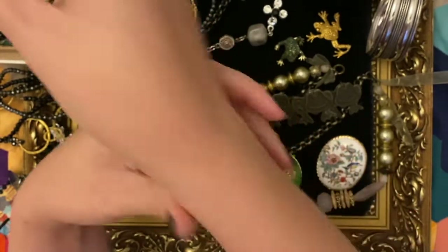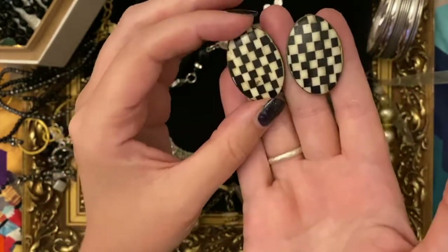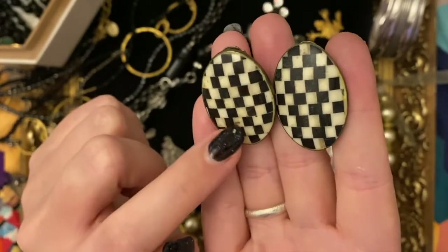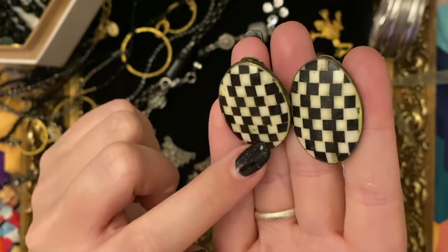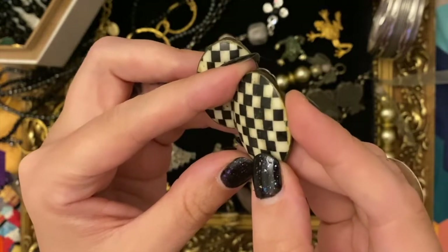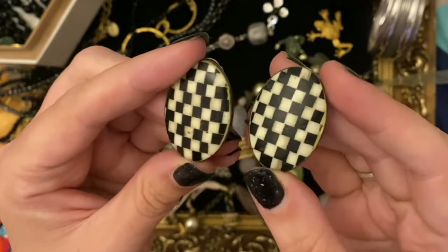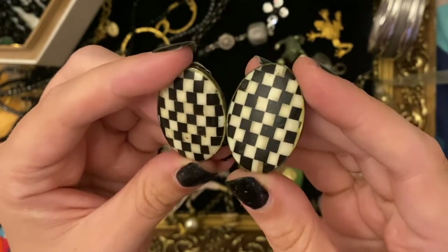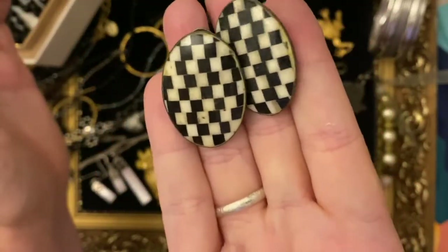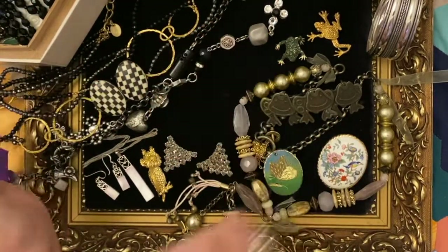These are from Resolven market at the weekend. I like these because they're so mod - very 60s with their checkerboard. I think it might be ebony, like a black wood, and maybe shell in there possibly - it's not mother of pearl because it doesn't have an iridescence. I could just imagine them being in Quadrophenia, being worn by Leslie Ash perhaps. They're cool aren't they.